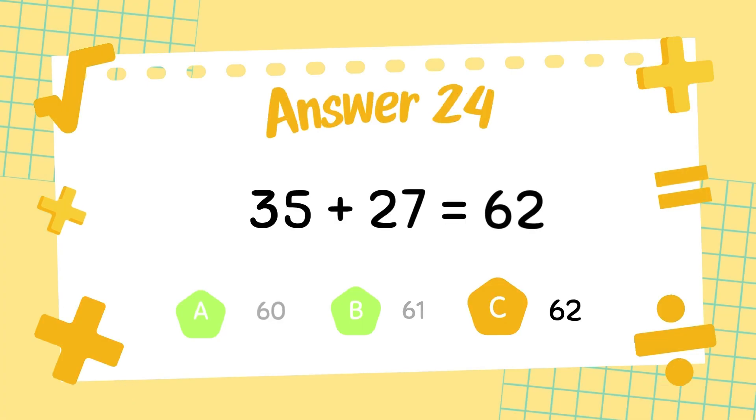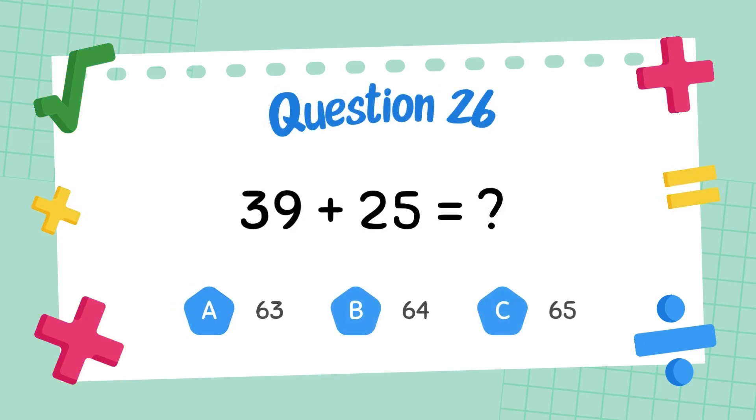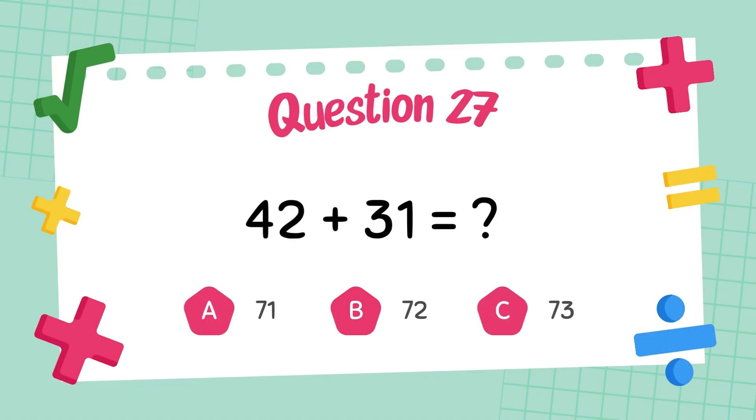The answer is 62. What is 16 plus 34? The answer is 64. What is 42 plus 31?